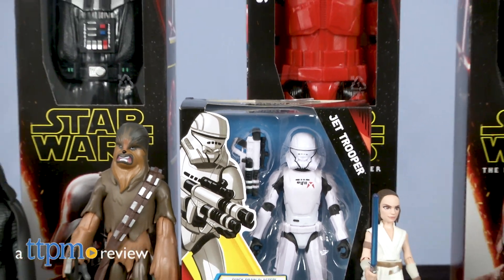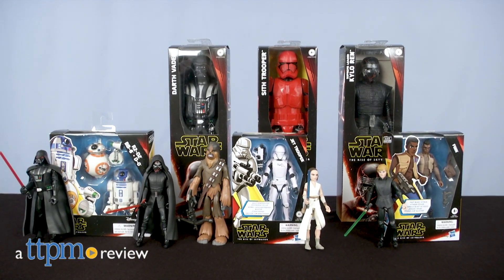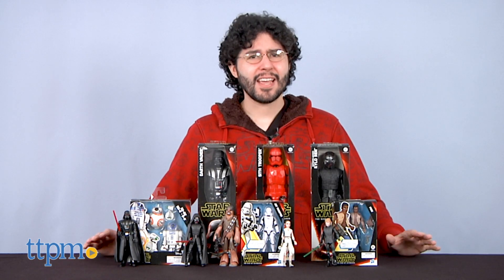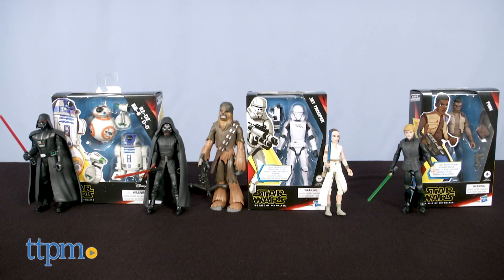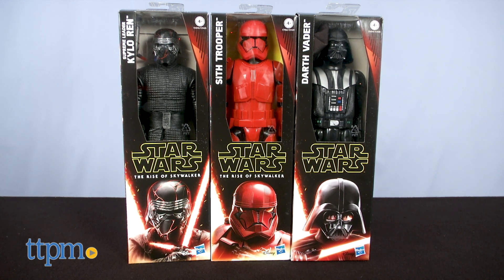When kids are too young for the delicate vintage collection but play with the figures too much for the Black Series, there's the Galaxy of Adventures line. Hi, I'm Mario with TTPM and today we'll be reviewing the Galaxy of Adventures Rise of Skywalker line as well as entries in the 12-inch line that I think will be a good companion piece as well.